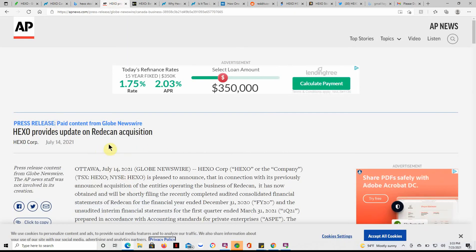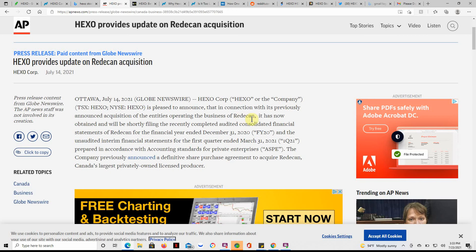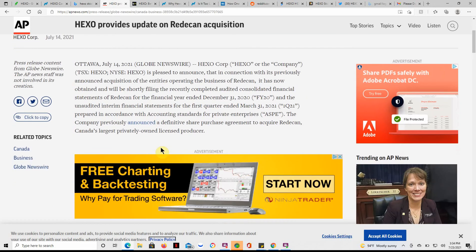Moving on — Hexo provides an update on its Retican acquisition, dated the 14th. The company is pleased to announce that in connection with its previously announced acquisition of the entities operating the business for Retican, it has now obtained and will be shortly filing the recently completed audited consolidated financial statements of Retican for the financial year ended 12-31-2020, and the unaudited interim financial statements for the first quarter ended 3-31-2021.